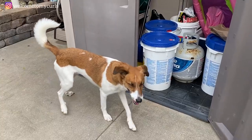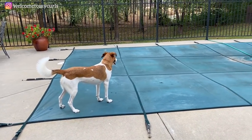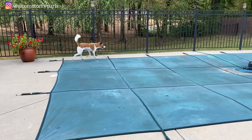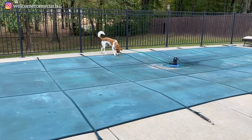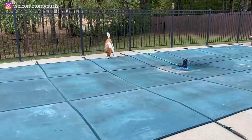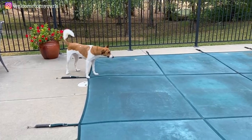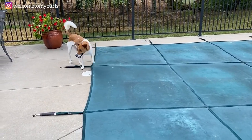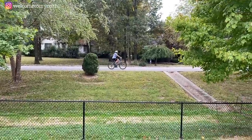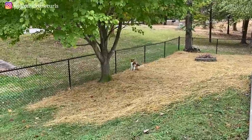Pollux could walk on that pool cover if he wanted to. All of our other dogs — our schnauzer named Benny — the minute we would close this cover, he would be the first one to run across it. He loved it, it was like a little trampoline for him. He would always get out here and play on the pool cover. But Pollux? He's going to the yard. This is why we have a fence, y'all — look at him go.